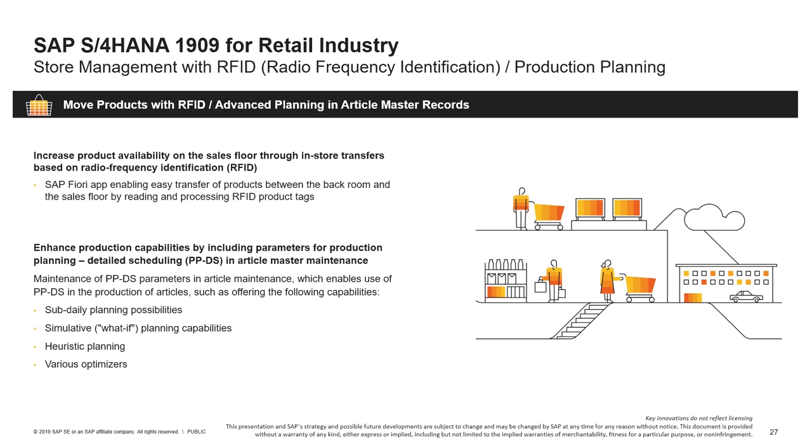We'll close the industry chapter with retail. The retail industry faces customer loyalty challenges, ever-changing customer expectations, and global digital disruption. In retail, radio frequency identification, RFID, has been on the immediate horizon for the last decade. The first innovation leverages RFID to ease the transfer of goods between different store floors. Second, in production planning and detailed scheduling, PPDS, we now provide master data maintenance capabilities for parameters needed by PPDS. You may assign a planning procedure to each article assigned to a specific distribution center needed to plan in production planning and detailed scheduling.